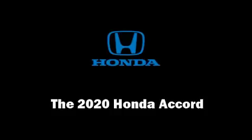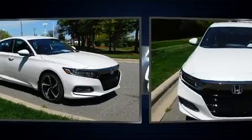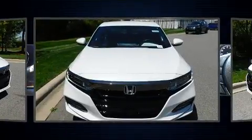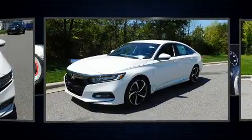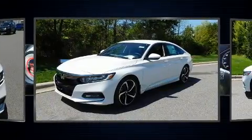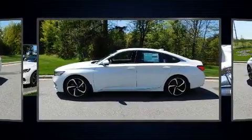Experience driving perfection in the 2020 Honda Accord. This four-door, five-passenger sedan is ready to drive off the showroom floor. Performance and efficiency are both prioritized, thanks to the efficient four-cylinder engine, and for added security, dynamic stability control supplements the drivetrain.